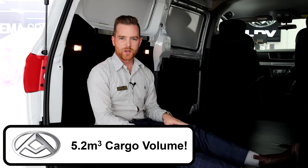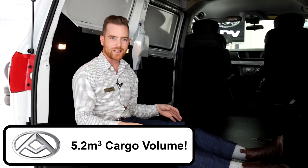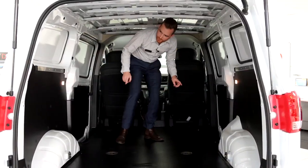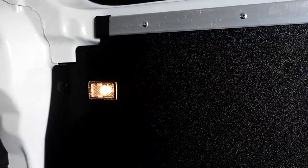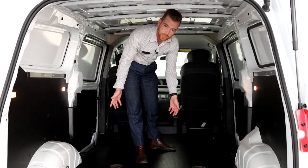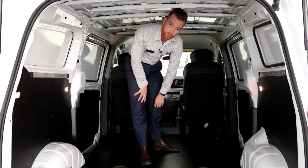All G10s have 5.2 cubic metres of space in the back, as well as over a tonne of payload. The G10 van has awesome lights in the back so you can see what you're doing, as well as lots of genuine accessories we can offer to suit your G10 for your business.